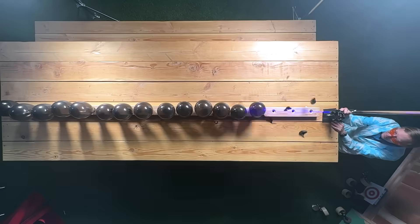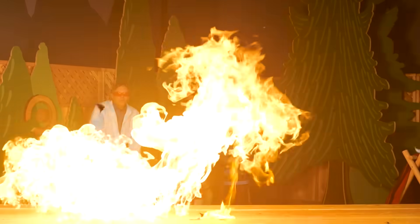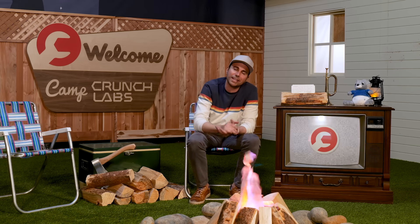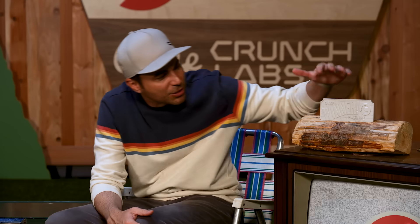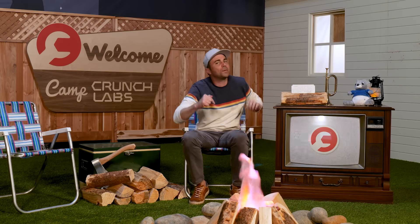Howdy campers and welcome back to your least boring summer ever, right here at Camp Crunch Labs. I'm Mark Rober and this is week eight of our supercharged summer camp experience. Camp Crunch Labs is two parts: the first are videos released every Saturday that include the mega experiments, and then the super challenges that you do. The best super challenge submission for the whole summer wins a platinum ticket to come out for week 12, where the mega experiment is so big it might be visible from the moon.